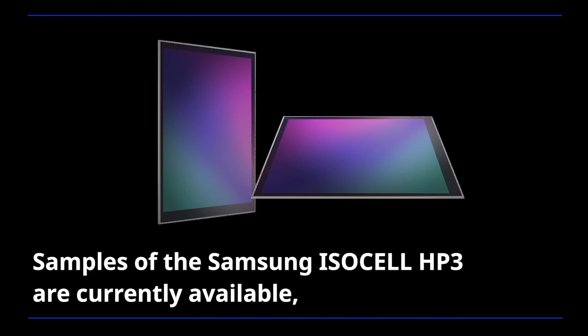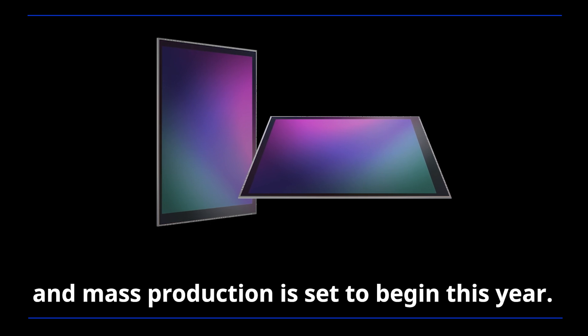Samples of the Samsung ISOCELL HP3 are currently available, and mass production is set to begin this year.